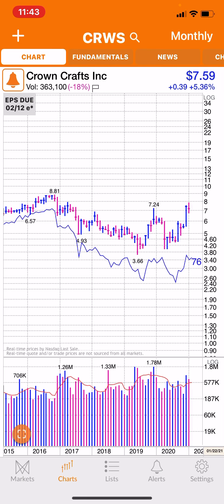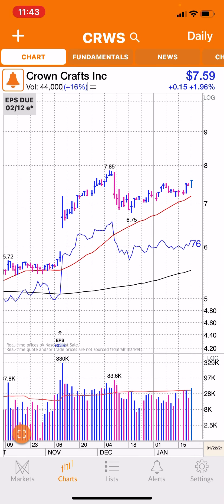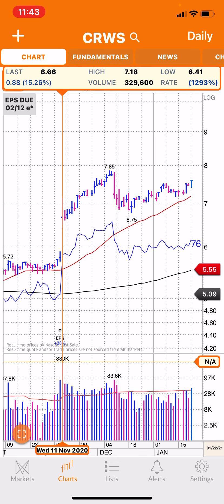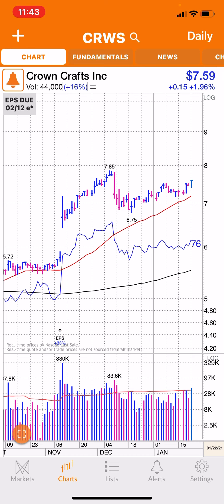Here's the chart. I put up the daily chart — it had a nice earnings per share. On November 11th there was a nice earnings gap-up, hitting a high of $7.85.